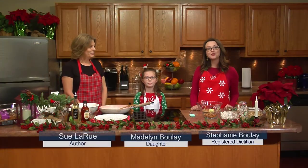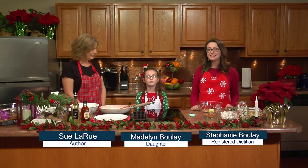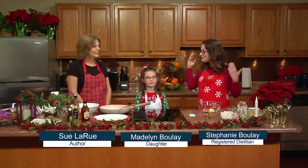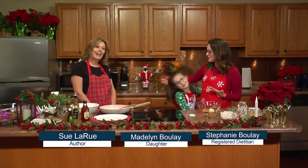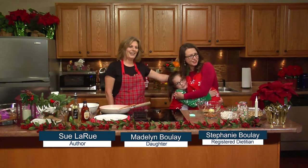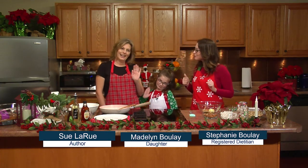Hello everybody, Stephanie Boulay here, Registered Dietitian for Coastline Elderly Services. I'm so excited because I have my family here with me today for the first time. This is my Madeline — she's seven years old — and my mom Sue is with us here as well.